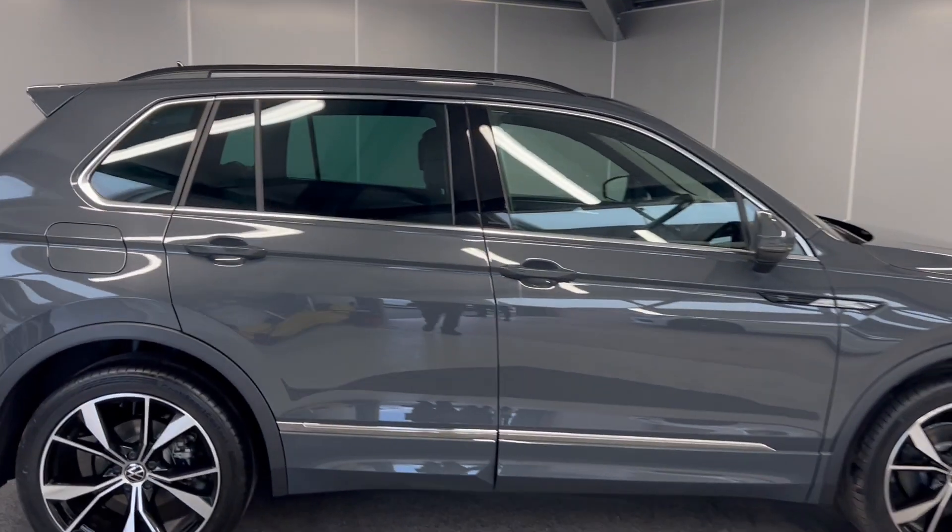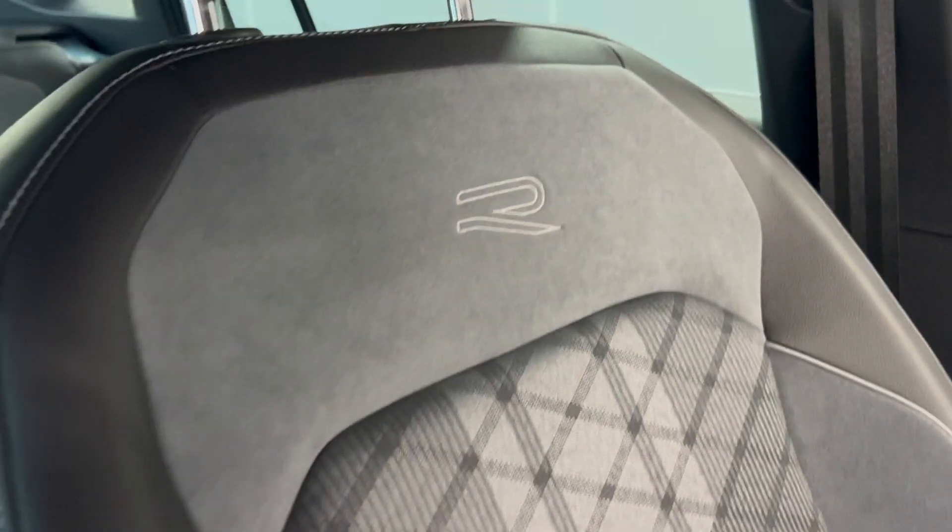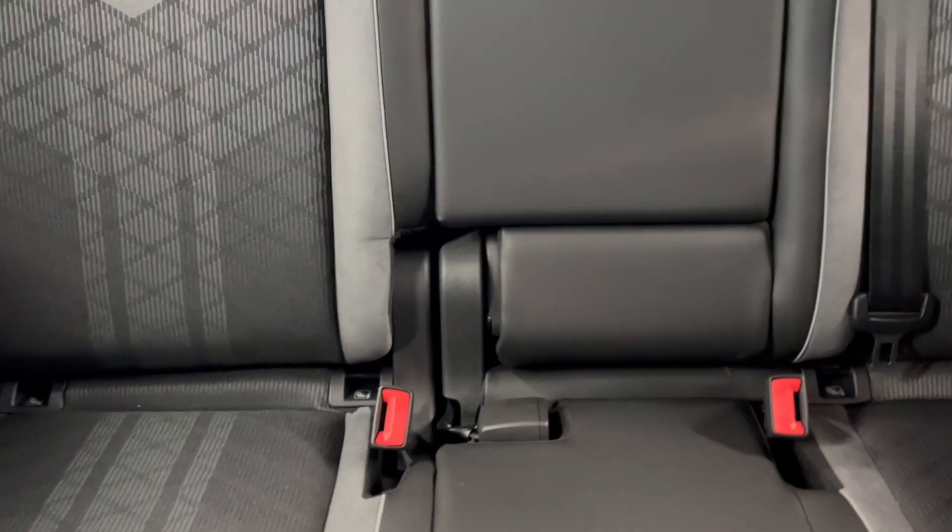Moving on to the inside. On the interior, you've got the Grayson sports cloth with the R-Line logo embossed into the top. That continues straight into the back, and you do have ISOFIX points at the bottom of both rear seats as well.